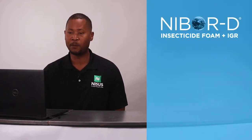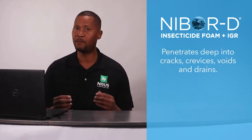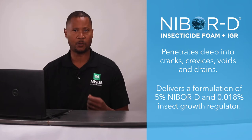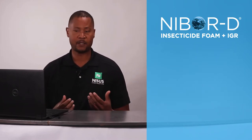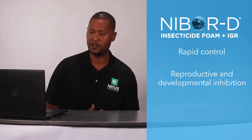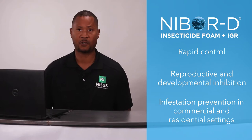How does NYBOR-D Plus IGR work? It is a foaming aerosol that penetrates deep into cracks, crevices, and voids to deliver a 5% NYBOR-D solution with a 0.018% IGR pyriproxyfen. This unique combination of ingredients provides rapid control, reproductive and developmental inhibition, and infestation prevention when applied before infestations occur.